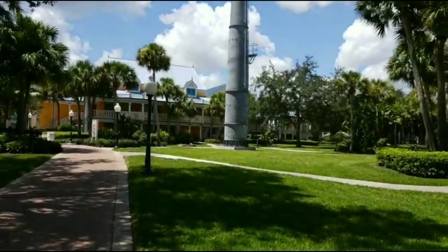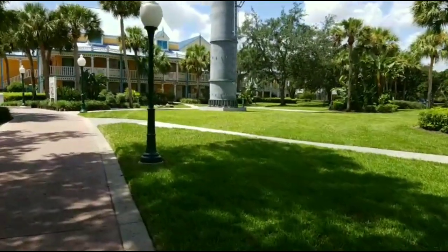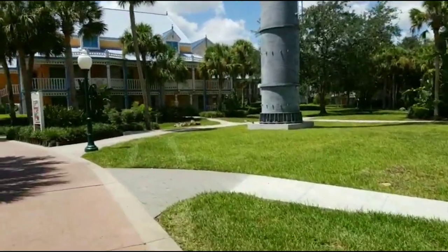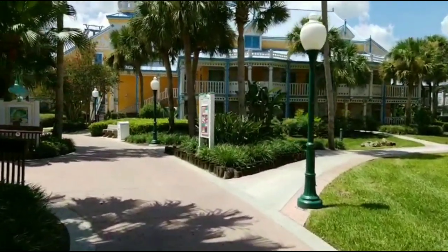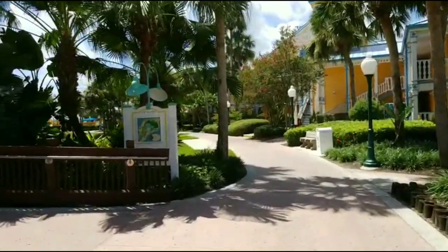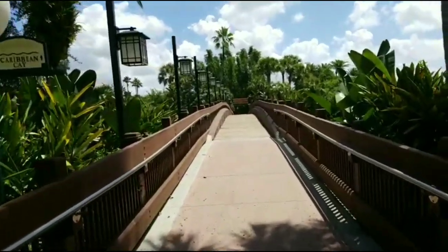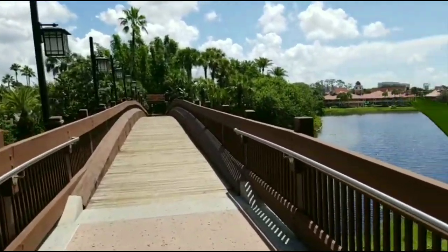There's another tower right here in the center of Jamaica. We can't continue all the way through Jamaica, but I'm actually going to cut across the bridge to the Caribbean Key so we can head over towards Centertown. It's a beautiful shot here. That is Trinidad North and that's the rest of Jamaica.